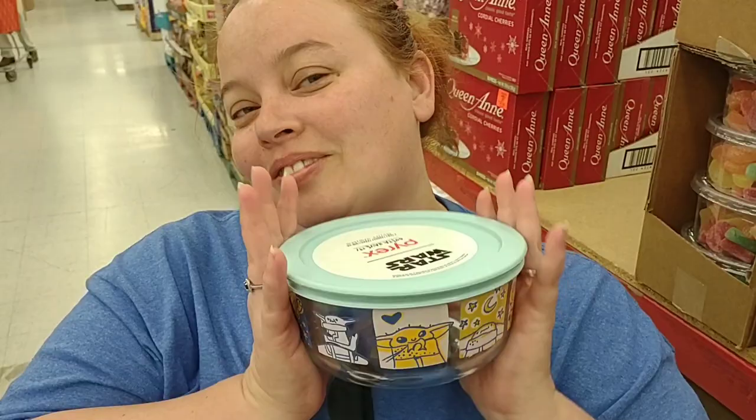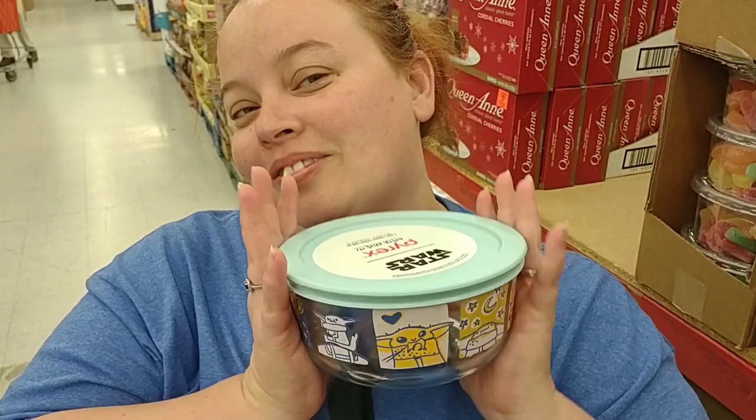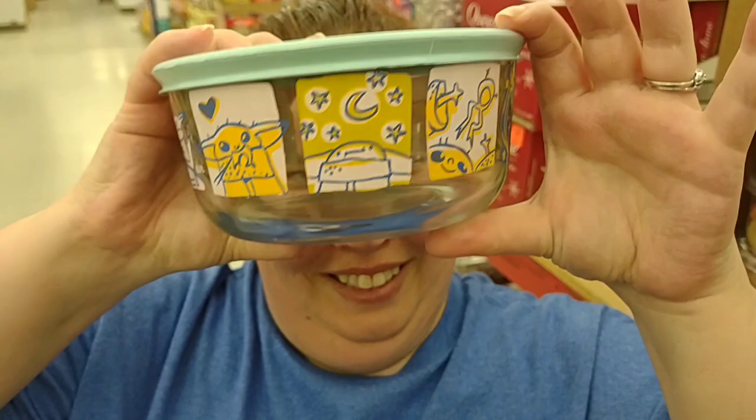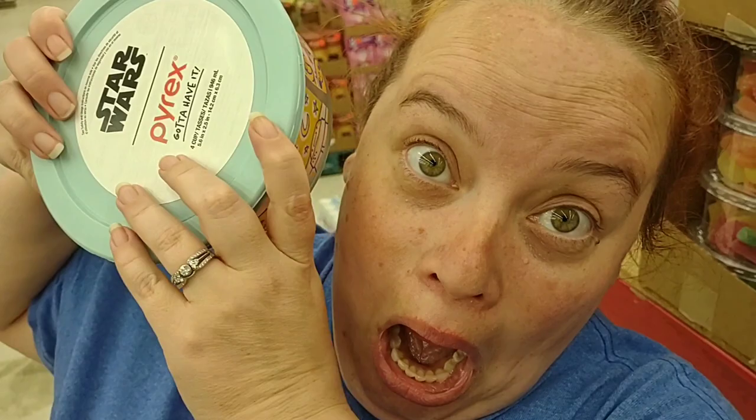Jess found something awesome here — it's a Star Wars Pyrex dish. We can keep our leftover chicken and dumplings in there. I've been talking about chicken and dumplings a lot today. It's funny — if I back up, you're not yellow anymore, but if I move in like this, for some reason — I don't know if it's the lighting. Probably — it's weird.